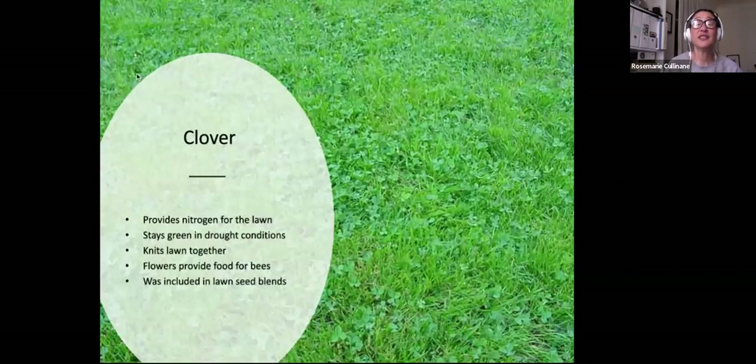Some lawn alternatives: clover provides nitrogen for the lawn and is used as a cover crop for bare garden beds. It fixes nitrogen in the soil, stays green in drought conditions, and knits a lawn together. It does flower, so you will get bees, but it provides food for bees. Sometimes it's included in lawn seed blends, so read the labels if that's not your desired look.